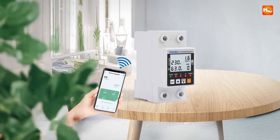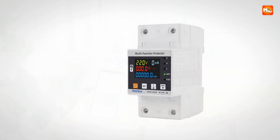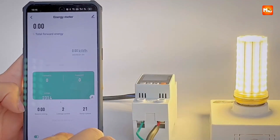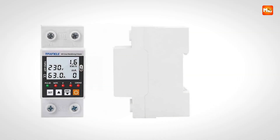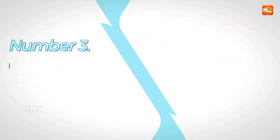Its compact design and compatibility with the Tuya Smart Life platform make it a reliable solution for homes, offices, or industrial setups where safety, convenience, and efficiency are paramount. Pros: adjustable protection, energy monitoring, remote control, timer function. Cons: setup complexity, app dependency.